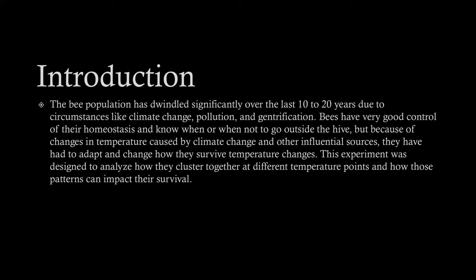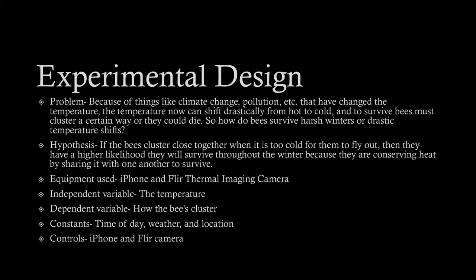They've had to change how they survive temperature changes. This experiment was designed to analyze how they cluster together at different temperature points and how those patterns can impact their survival. The main problem is that climate change, pollution, etc. have changed the temperature, which can now shift drastically from hot to cold, and to survive, bees must cluster a certain way or they could die.